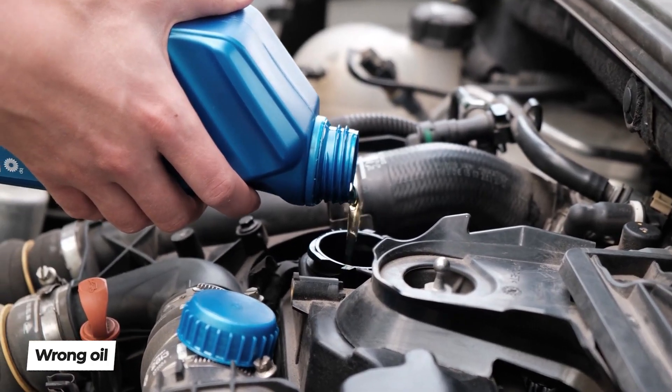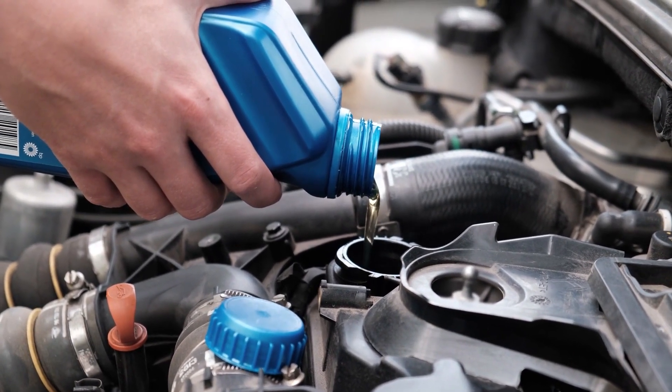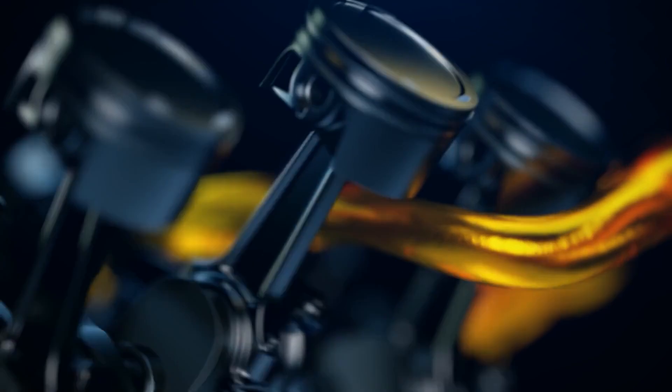If you are using the wrong oil — for example, your engine requires 5W-20 or 0W-20 and you put in 10W-40 — engine oil pressure will increase, it may not work properly, it may overheat, and you might get a check engine fault light.